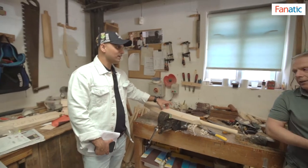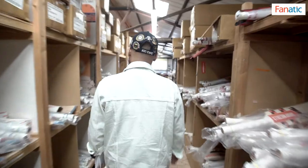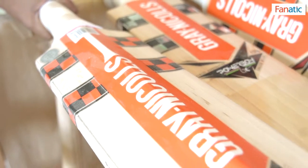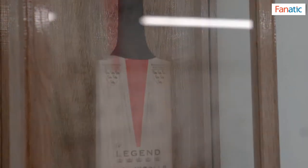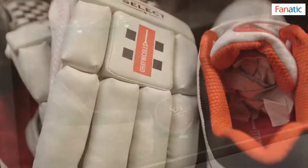I was very excited and asked many questions to these wonderful people. Then I went to the area where they showcased all the Gray-Nicolls bats, including the new one — the Legend bat. It was so beautiful. I was like a kid in a toy shop; I didn't know what to do.